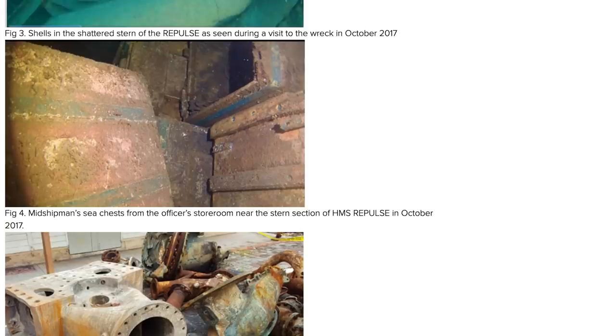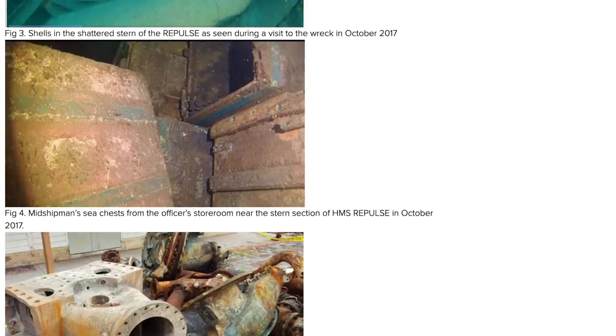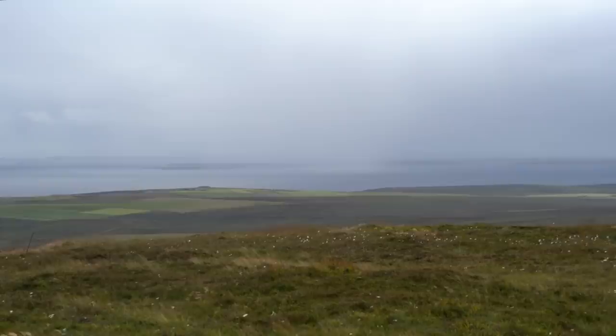The thing that angers so many people about these ships is that unlike the German ships here at Scapa Flow, they are not simply empty hulks rusting on the seabed. They are also protected war graves.